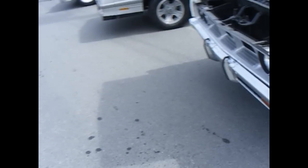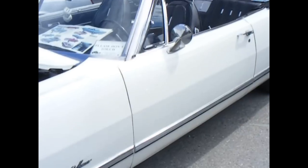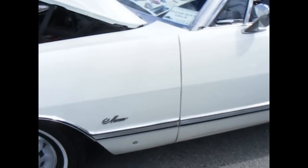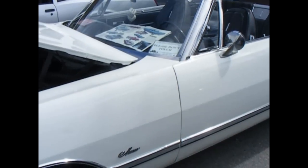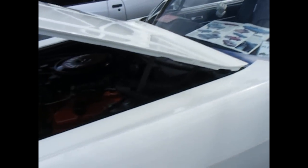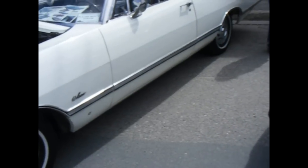And then we have... I don't know what the hell this is. It looks more like the Dukes of Hazzard car.